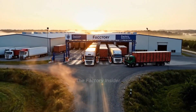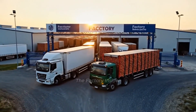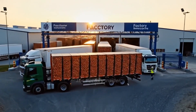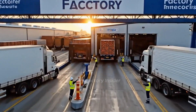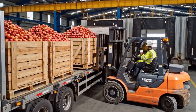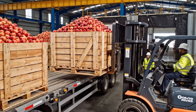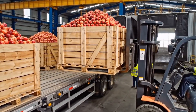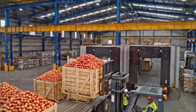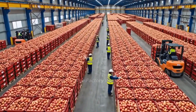Every bottle of our juice begins with fresh pomegranates arriving directly from partner orchards. Trucks position at loading docks where the unloading process begins immediately. Large harvest bins brimming with ruby-red pomegranates are carefully unloaded. Each bin receives a tracking tag linking it to specific orchard, harvest date, and variety.